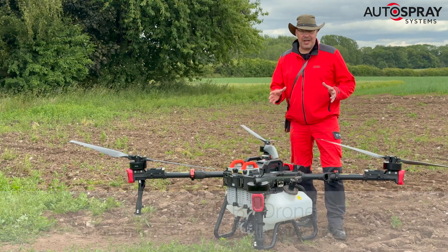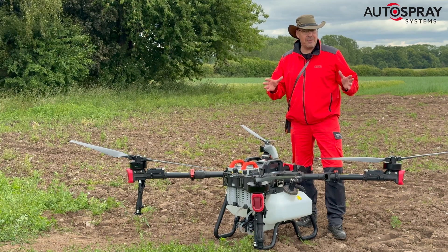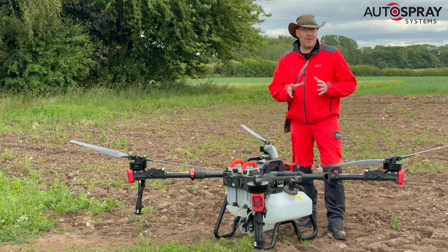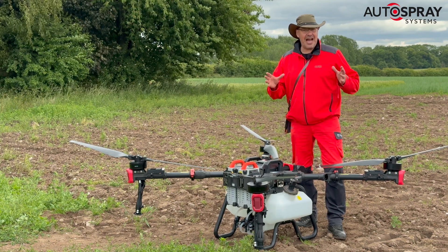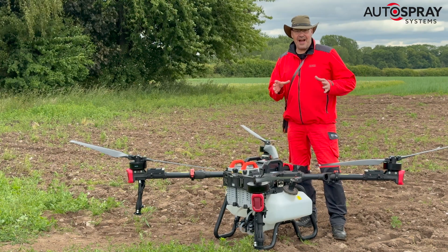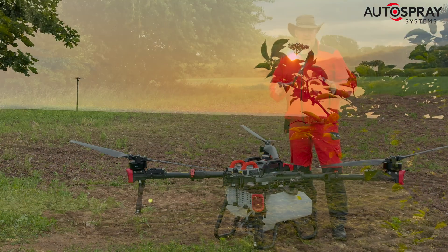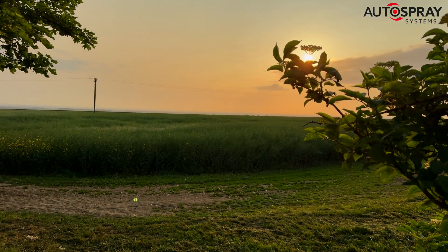Welcome to Open Farm Sunday. Today the Autospray team are down on Woodside Farm, a hunter pack farm near Shifnal, and we're showing how the big XAG agri drones can be used on British farms today. In fact, a great example of how these drones are helping farmers right now was a job we did on Wednesday earlier this week.